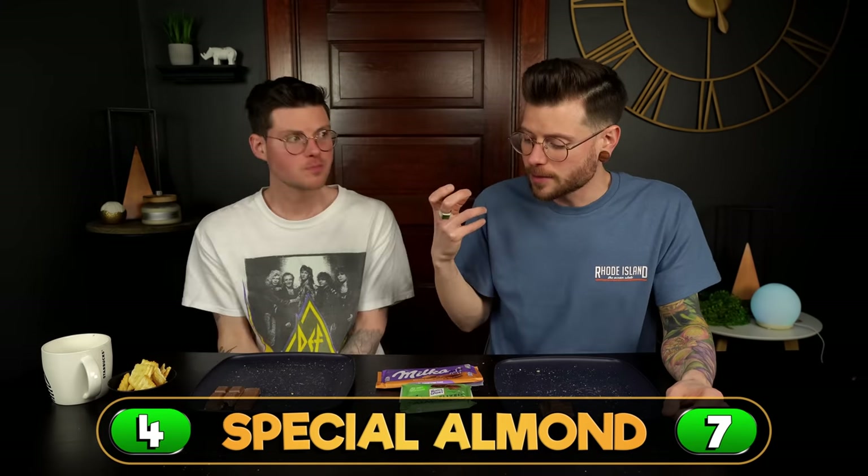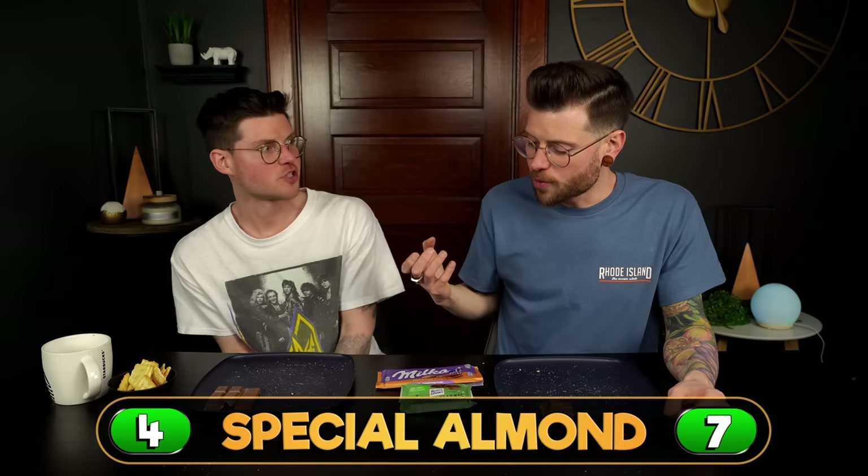I think they both deserve the point here — I don't think one is better than the other. They are both outstanding. I think those are some of the best ones we've had so far today. I never would have imagined that the caramelized almond round would leave me this surprised. Those are both epic bars.